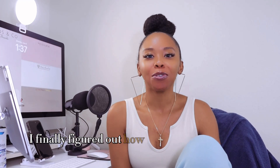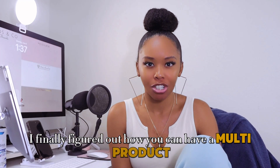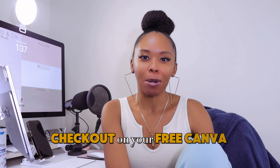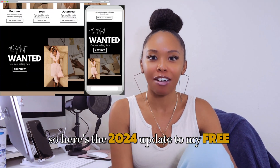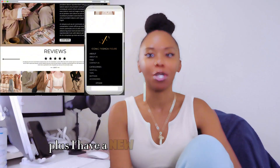I finally figured out how you can have a multi-product checkout on your free Canva website. Here's the 2024 update to my free Canva website, plus I have a new template for you.